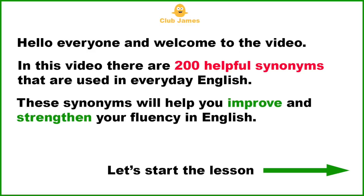Hello everyone and welcome to the video. In this video there are 200 helpful synonyms that are used in everyday English. These synonyms will help you improve and strengthen your fluency in English. Let's start the lesson.